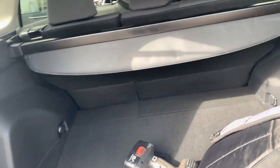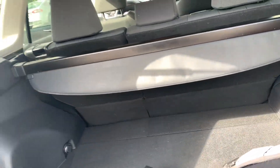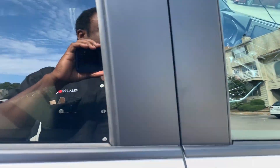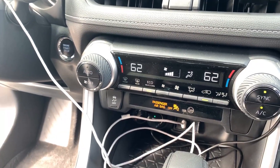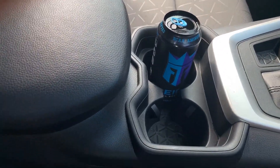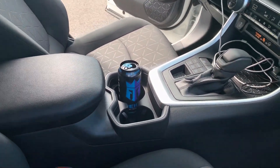You've got a pretty roomy trunk space with a privacy tonneau cover, which I never use personally. Inside you get digital dual-zone climate controls, plenty of storage cubbies, and nice cup holders — unlike the older RAV4s where the cup holders were weirdly placed and a large Starbucks cup wouldn't fit in the driver's side. That's definitely an improvement.